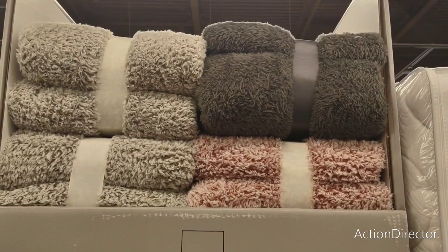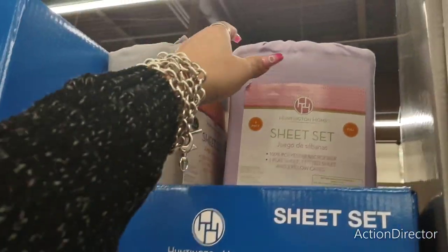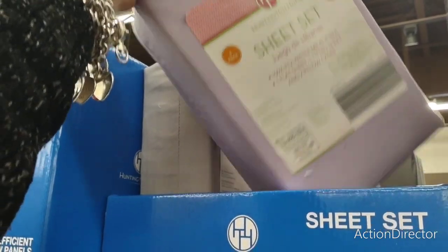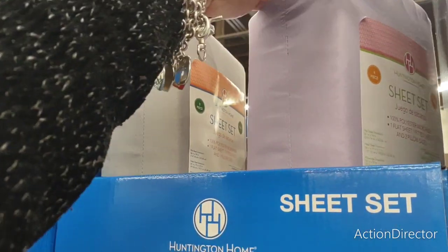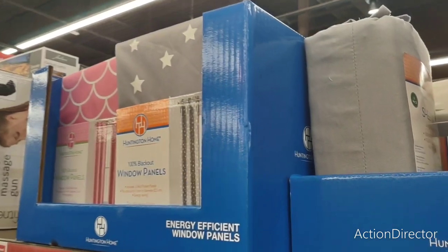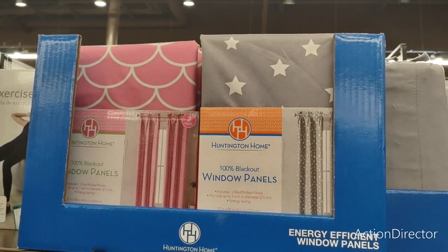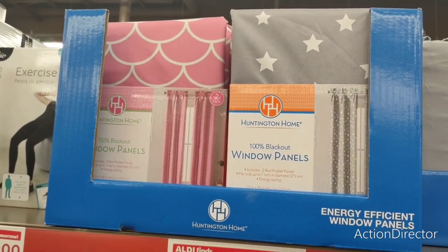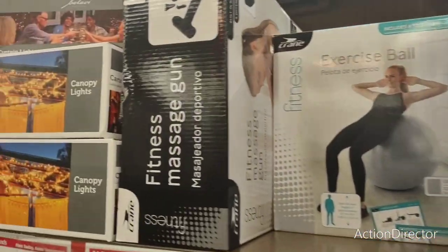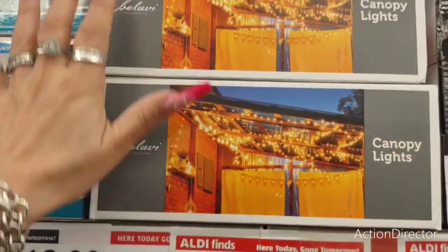Look at these beautiful blankets in different colors — $18.99. They do have sheet sets for $9.99, though probably all the queens are gone — Full, Twin. They also have blackout window panels, energy efficient, $9.99 for a two-pack, in mermaid pink and gray-and-white stars. Definitely liking those.